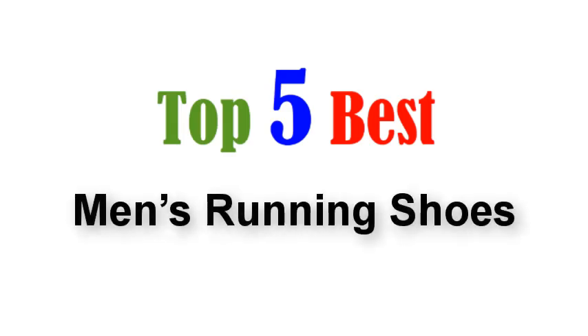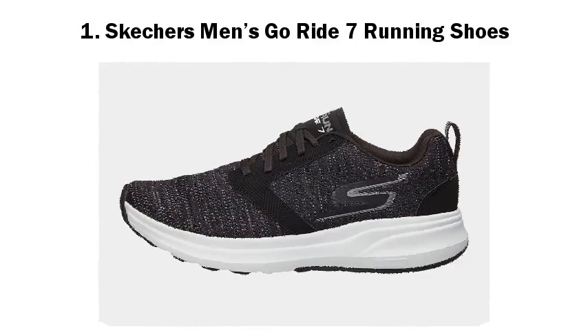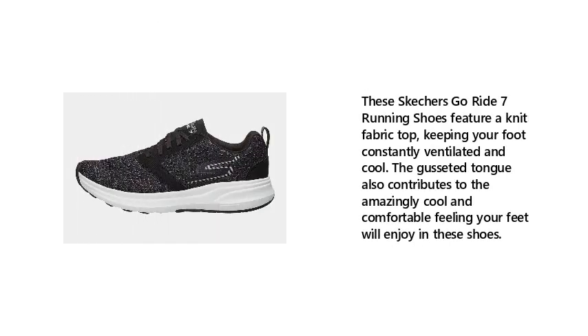Top 5 Best Men's Running Shoes. Number 1: Skechers Men's Go-Ride 7 Running Shoes. These Skechers Go-Ride 7 Running Shoes feature a knit fabric top, keeping your foot constantly ventilated and cool. The gusseted tongue also contributes to the amazingly cool and comfortable feeling your feet will enjoy in these shoes.